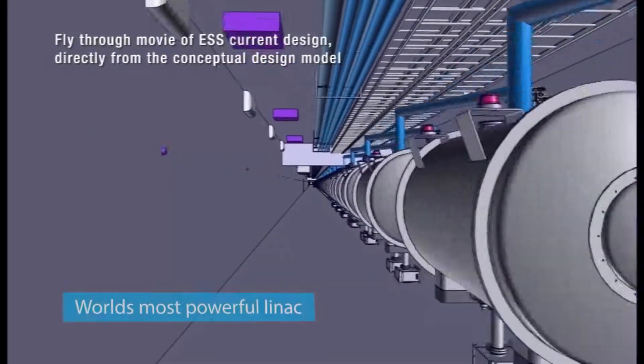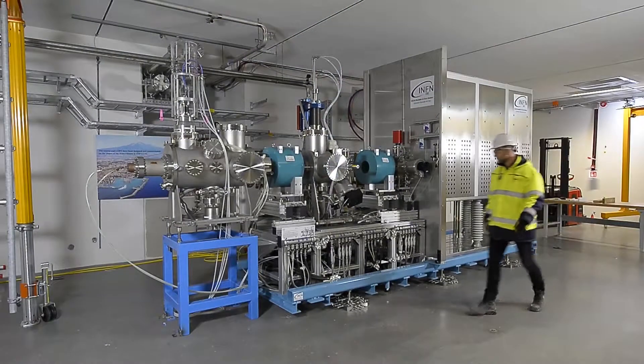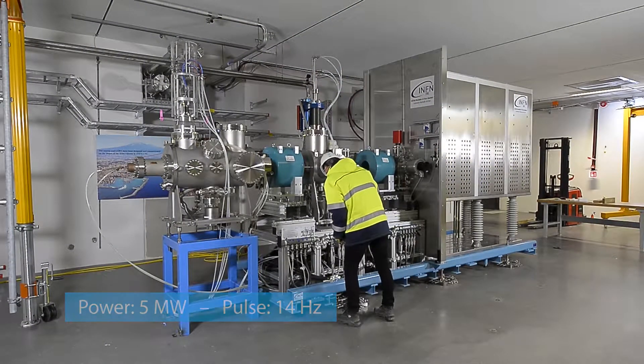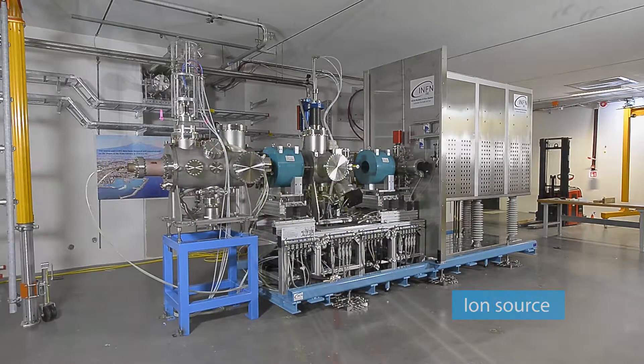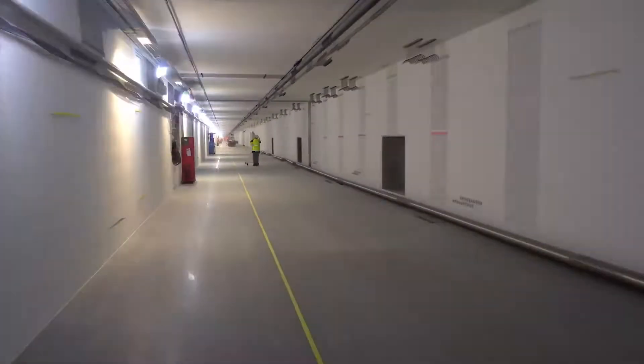ESS is building the world's most powerful linear proton accelerator, with a beam power of 5 megawatts and a pulse of 14 hertz. The accelerator starts at the ion source, which produces a proton beam. The protons are accelerated to reach almost the speed of light.